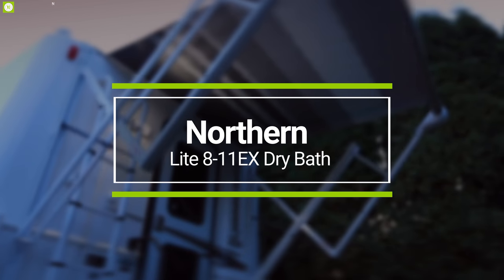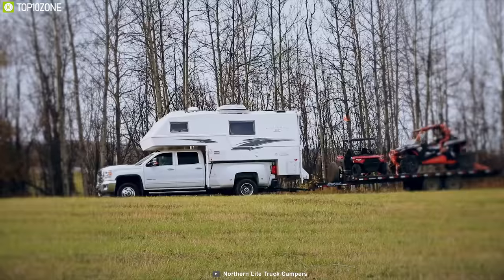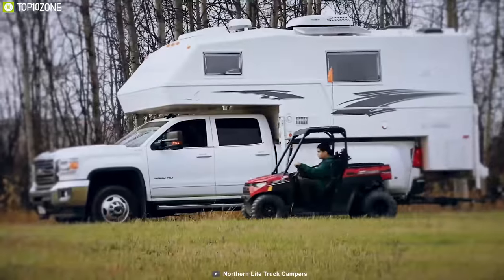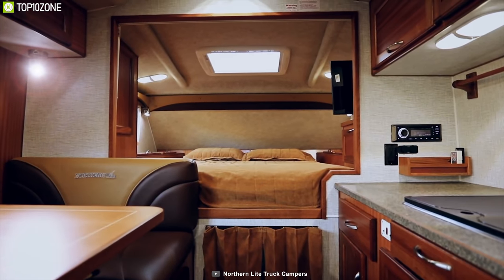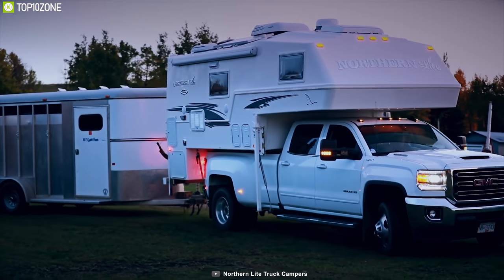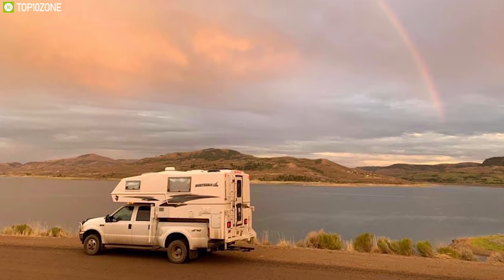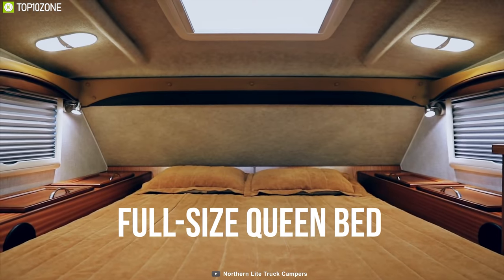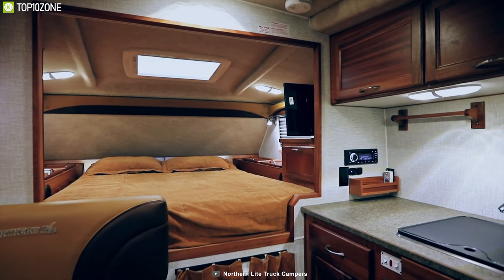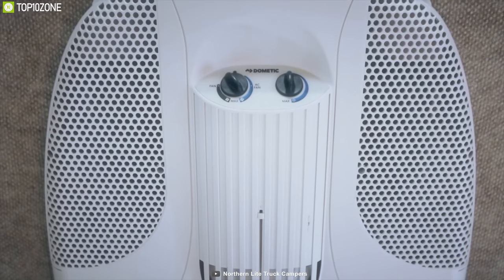Northern Light brings over 30 years of experience into building the lightest and highest quality true four-season truck campers on the market. Meet the Northern Light 811X Dry Bath, a truck camper that offers ample headroom, sleeping area, and is built with comfort in mind. This four-season camper is built using two-piece fiberglass construction which eliminates unnecessary seams, ensuring that even in the most extreme conditions you and your family will remain warm and dry. With up to four people sleeping area, it offers a full-size screen bed, dinette bed, stove, microwave oven, refrigerator, and more.